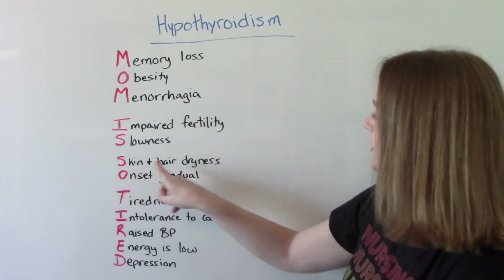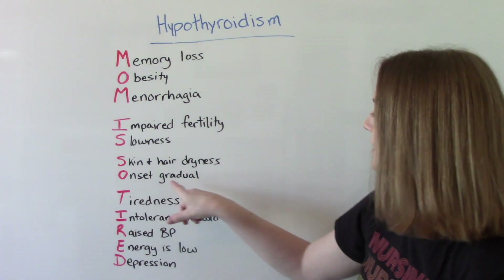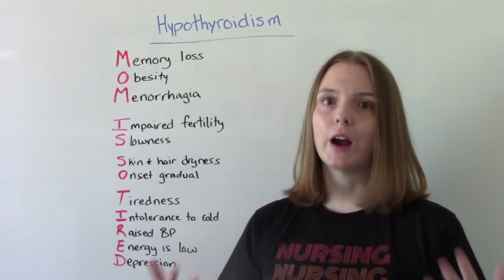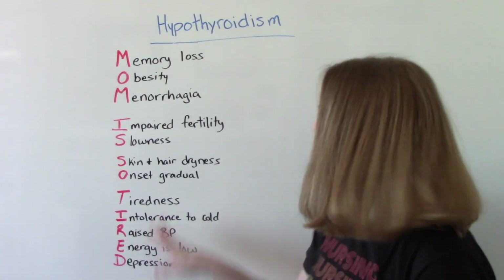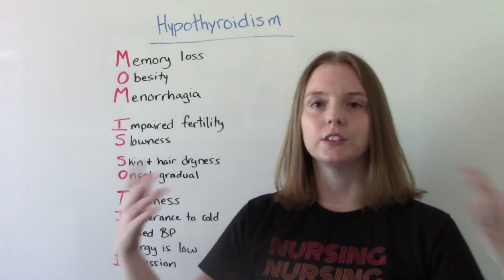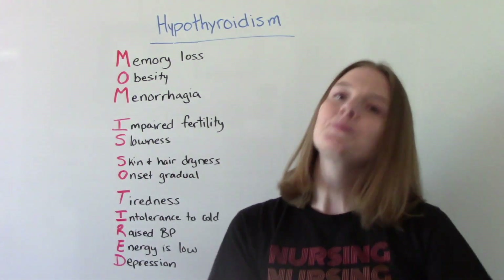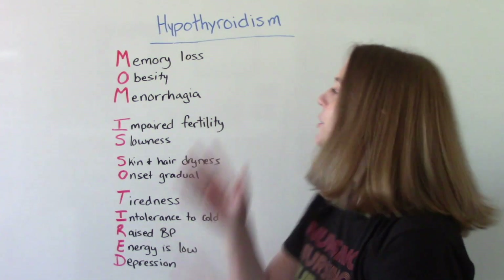The next S is for skin and hair dryness. The onset of hypothyroidism is gradual, which is why it takes a while for someone to be diagnosed. It's something that happens over months or even years — symptoms aren't significant enough for someone to immediately see a doctor. Hopefully now that you've watched this video, you can help educate your patients, or if you have hypothyroidism, you can get help right away.